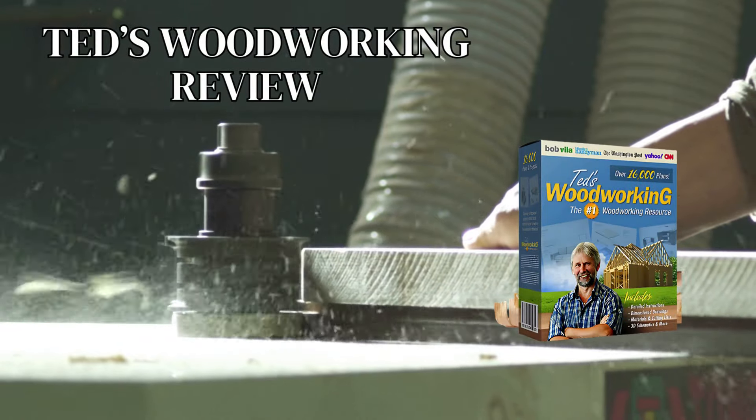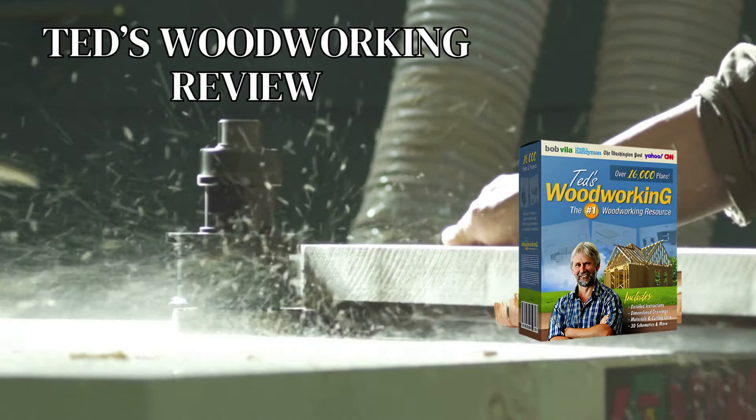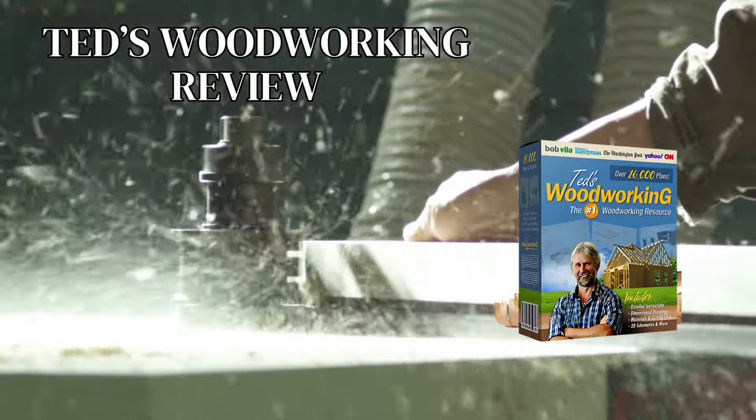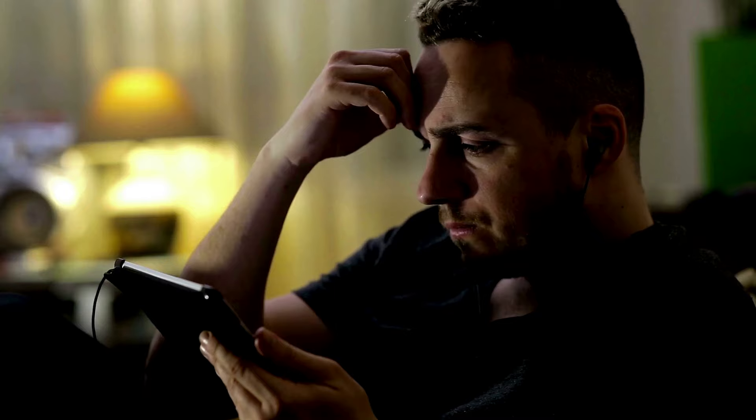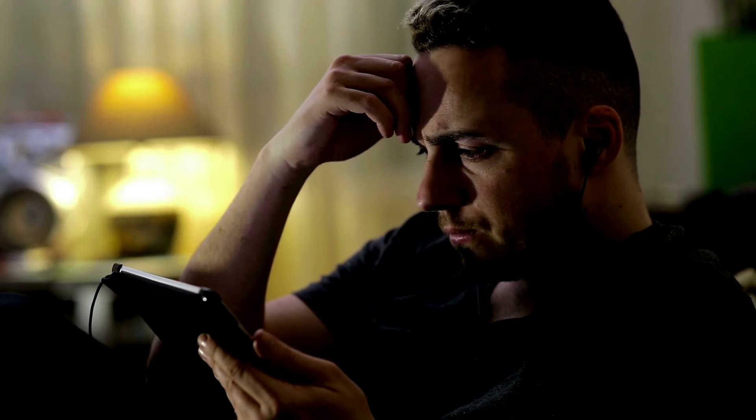Hi, my name is Marcus and today I'll tell you everything you need to know about Ted's Woodworking before actually buying the product. I have some important alerts to share, so stay until the end of the video and I'll tell you.